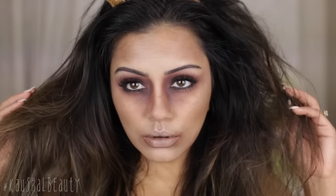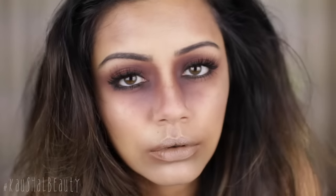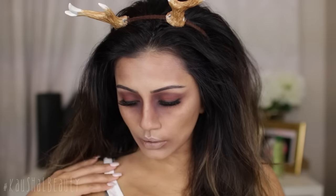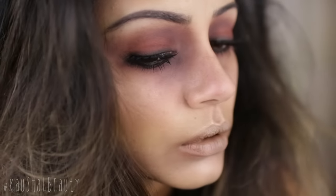I really hope you guys enjoyed this look. I love that it's just using eyeshadows, lipsticks, and cream products — it's very achievable and you don't have to go out and buy fake blood or anything like that. A massive thank you to Simple for sponsoring this video, I hope you're enjoying my other Halloween looks so far, and I will see you all in my next video. Bye!